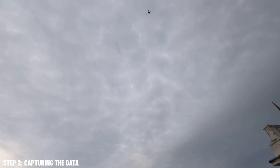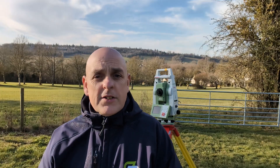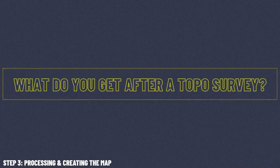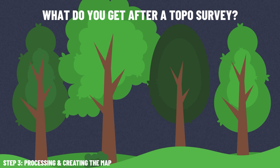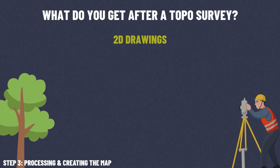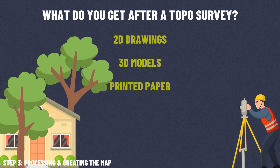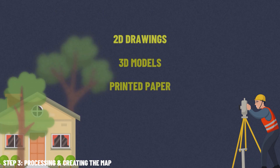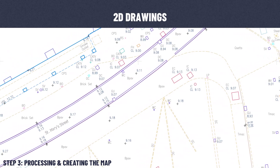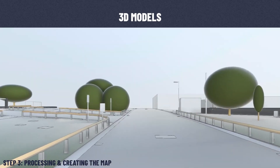So what do you actually get at the end of a topographical survey? The raw data gets taken back to the office and transformed into an accurate topographical map. This map can be delivered in two-dimensional or three-dimensional format, or even printed onto paper — it just depends on the project's needs.